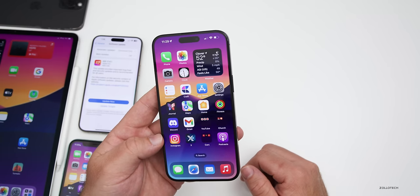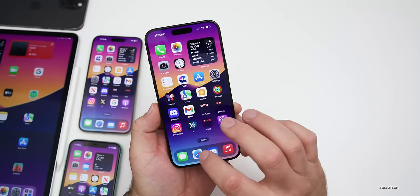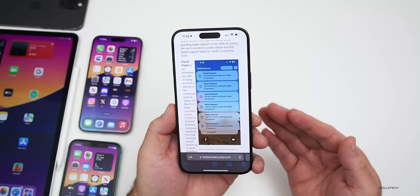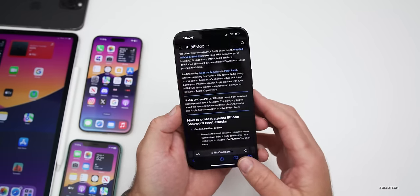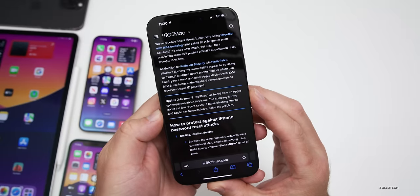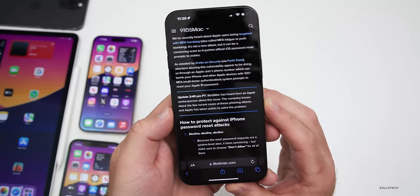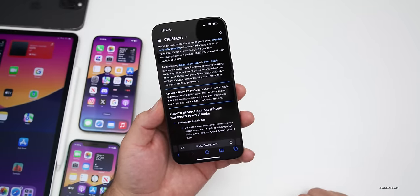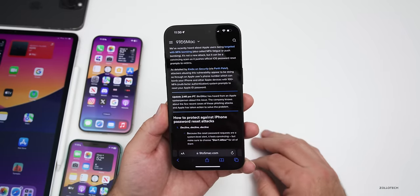First, Apple actually has a new phishing scam situation, which was found by Krebs on Security. It was affecting people with a popup saying 'reset your password,' and then someone would call and try to gain access to your account. Apple fixed this quickly — the initial report was released on the 26th, and a few days later on the 29th they released the fix. Nine to Five Mac confirmed Apple's spokesperson addressed this, and the company has taken action to solve the problem. Thankfully, we shouldn't need a separate update for this.